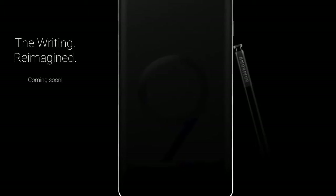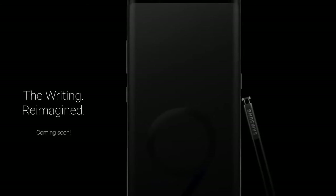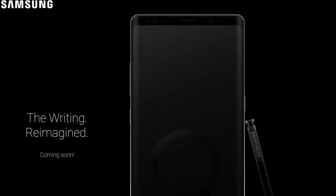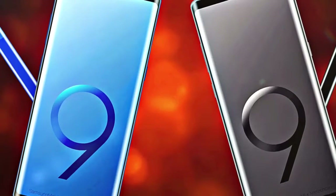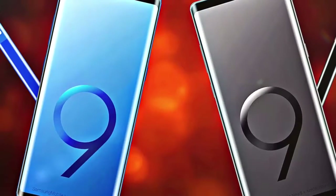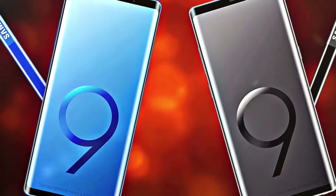The Note 9 is indeed going to be the most complete Note phone. You'll see stereo speakers for the first time on a Note phone, along with a variable aperture camera. It's also going to be thicker this time because it's rumored to have a near 4,000 mAh battery — the first time on any Samsung flagship phone — something that we desperately need.